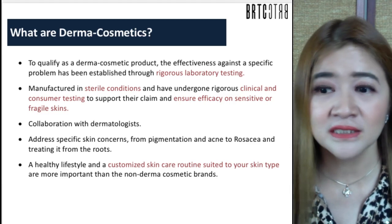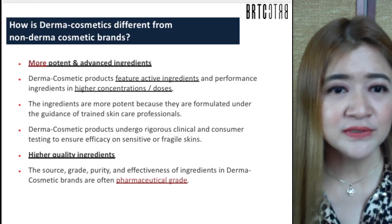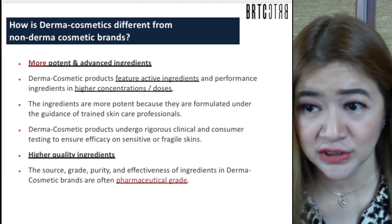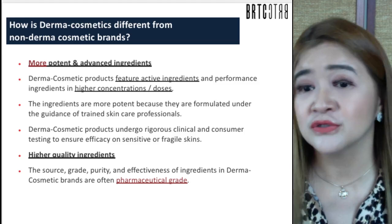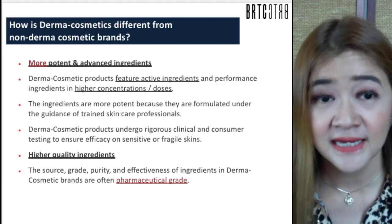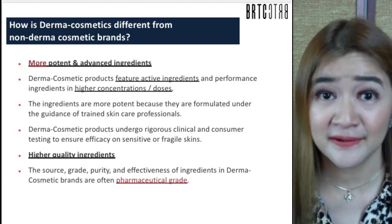Derma Cosmetics are developed in collaboration with dermatologists and address specific skin concerns — from pigmentation to acne to rosacea to telangiectasia — treating from the root cause. Derma Cosmetic products are more potent, featuring active ingredients in higher concentration and doses, formulated under the strict guidance of trained skincare professionals. The source, grade, purity, and effectiveness of ingredients are often pharmaceutical grade — medical grade, never consumer level.